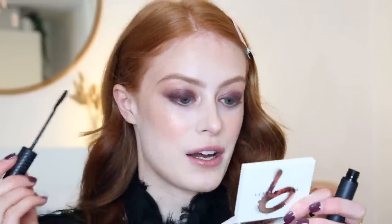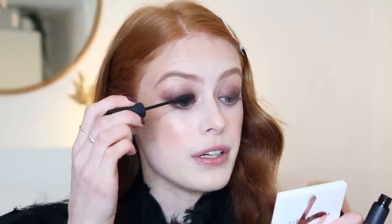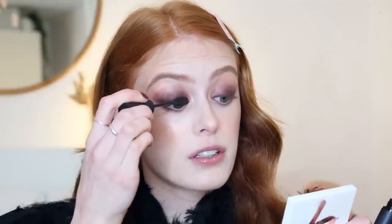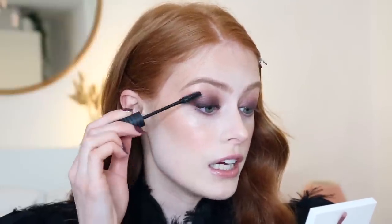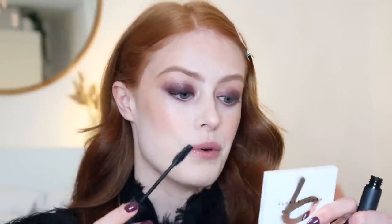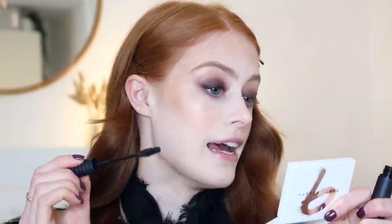And next up, I'm going to use the Bare Minerals Strength and Length Mascara. This is a new mascara from Bare Minerals and I've been using it for quite a few weeks now, and I'm really loving it. It has a serum built into the formula, so over time it's meant to condition and lengthen the lashes — so I'm all for that. And it also makes your lashes just super long, so no need for false eyelashes. I don't even remember the last time I wore false eyelashes. This mascara has different shapes on each ridge so you can really get loads of detail in your lashes, and you can also really build it up if you want to, using the flat side. So that's the eyes done.